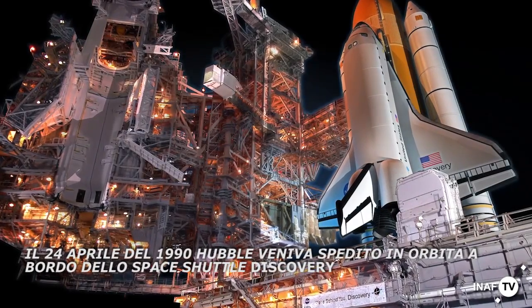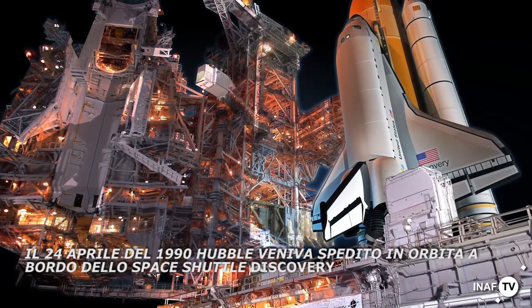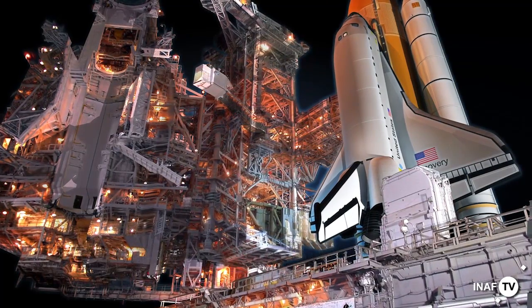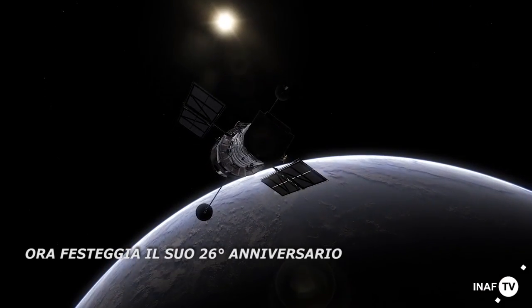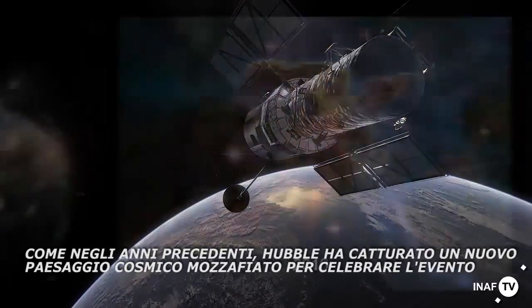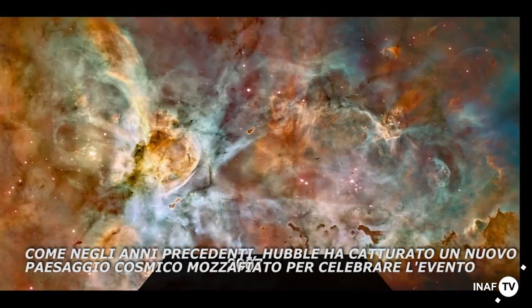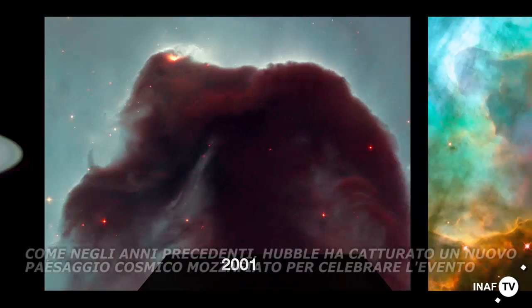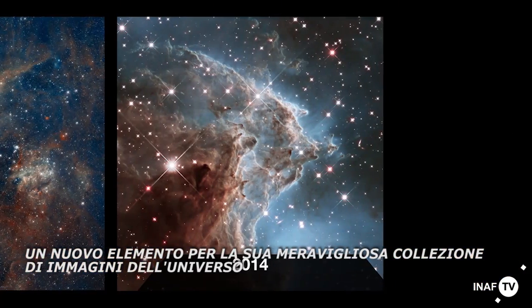On the 24th of April 1990, Hubble was sent into orbit aboard the Space Shuttle Discovery, the first space telescope of its kind. Now it's celebrating its 26th anniversary. As in previous years, Hubble has captured a dramatic new cosmic landscape to celebrate this event, a new addition to its iconic collection of images of the Universe.